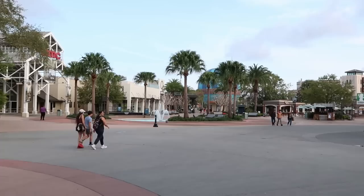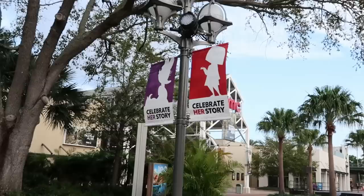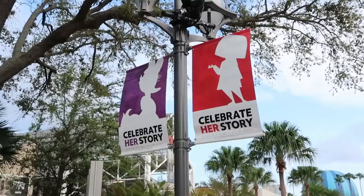Disney Springs officially opens in about 10-15 minutes and there's not too many people out and about. That being said, it is so beautiful outside this morning. I do want to point out a few new things along the way - all the light posts here celebrate her story, and look at these really fun banners with Edna Mode.